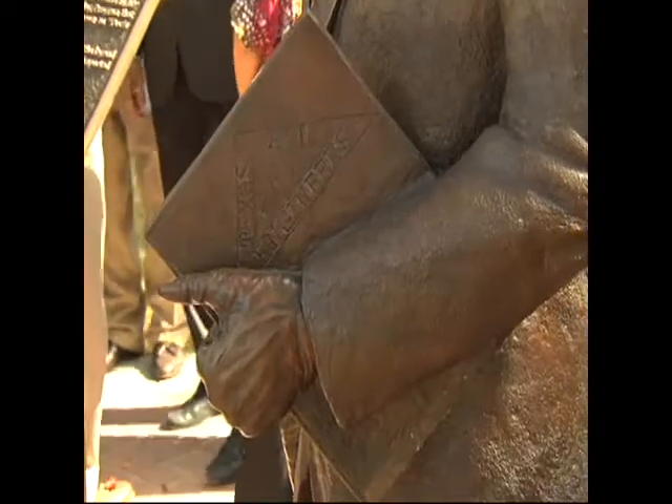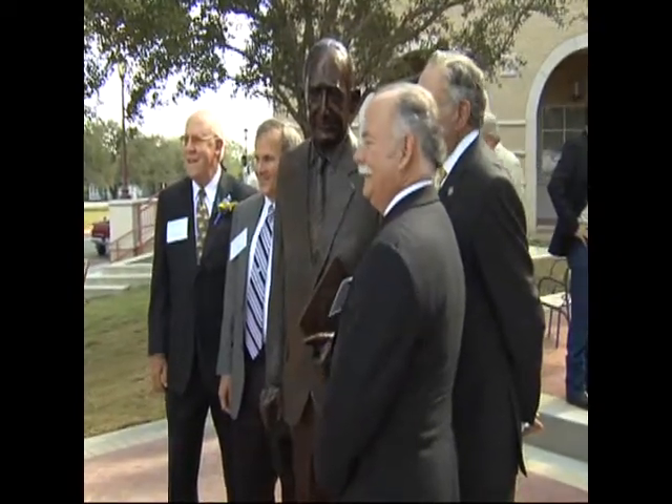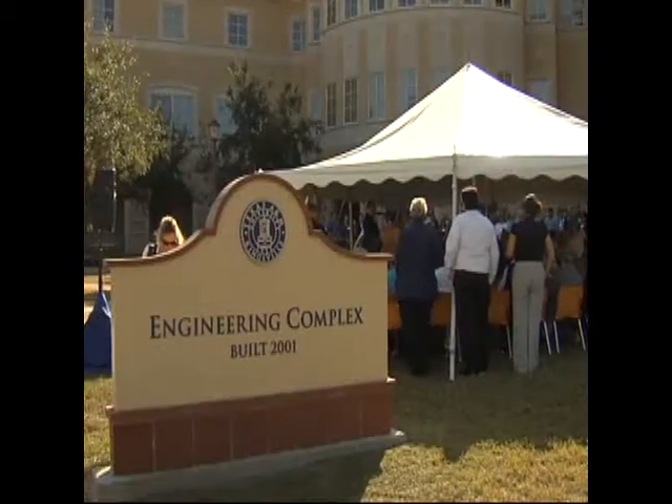Now, a life-size bronze statue commissioned by a group of Dotterweich students and created by Javelina alumnus and artist Armando Hinojosa will mark the Texas A&M University-Kingsville Javelina Engineering Complex.